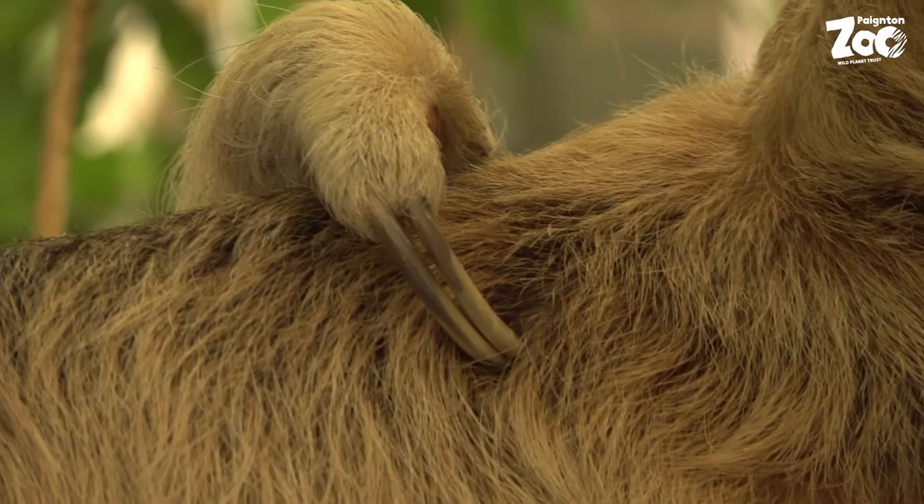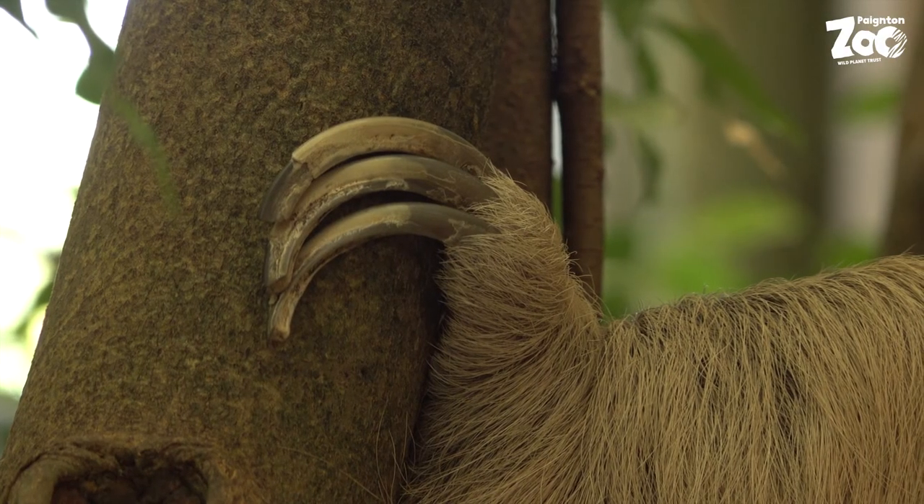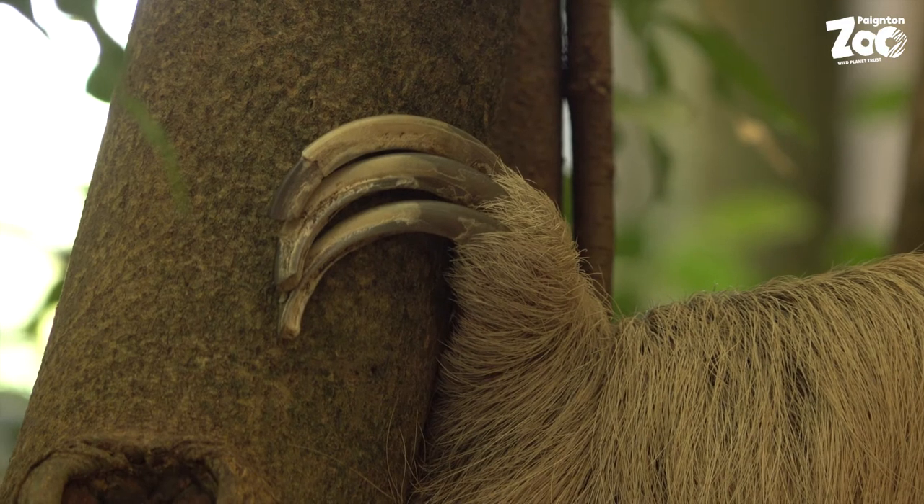Now, confusingly, a two-toed sloth like our museum specimen here, or like Roxy and Haydar, has two toes on its front feet, but it actually has three toes on its back feet. And it's got long curved claws that, together with the muscles, ligaments and bones, work together to allow the sloth to hook onto a branch and hold on with very little effort.